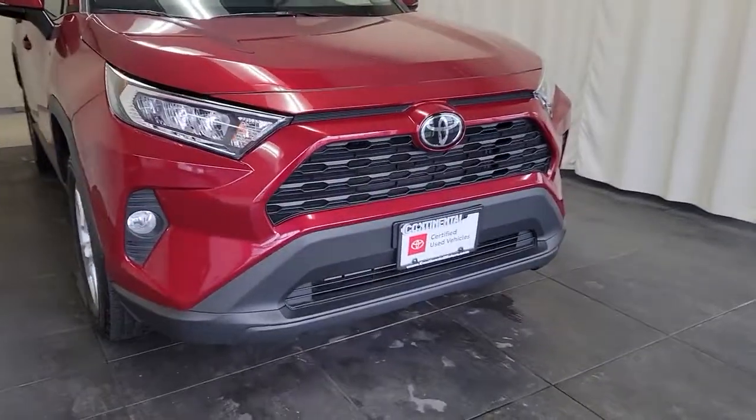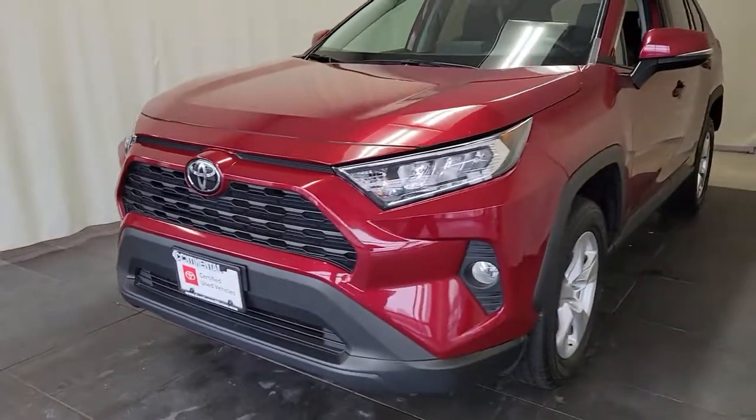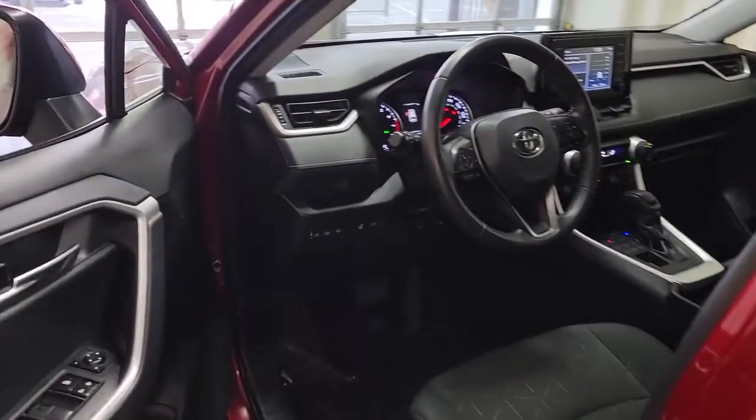Enjoy the view of this 2019 Toyota RAV4. This vehicle is an outstanding buy with fewer than 45,000 miles on the odometer. Handle life's twists and turns with confidence in this responsive, sporty RAV4.